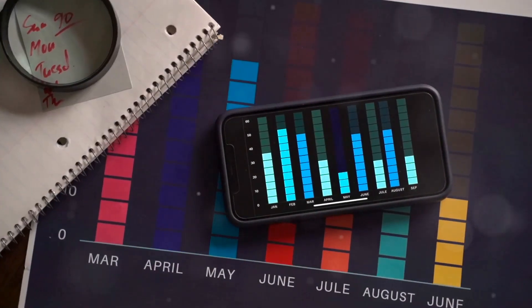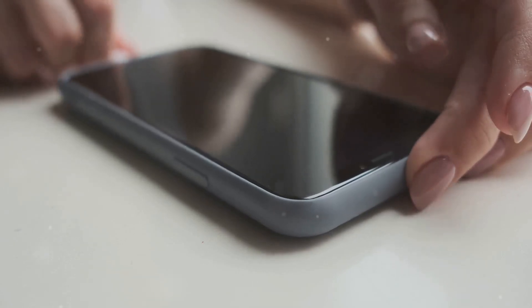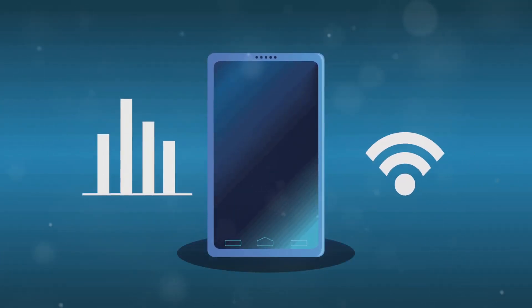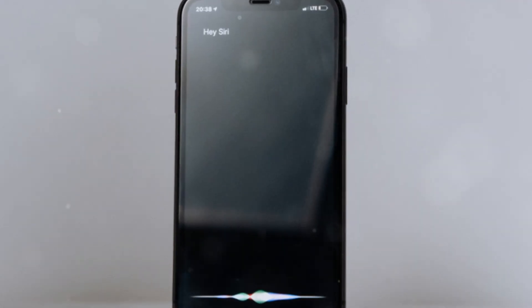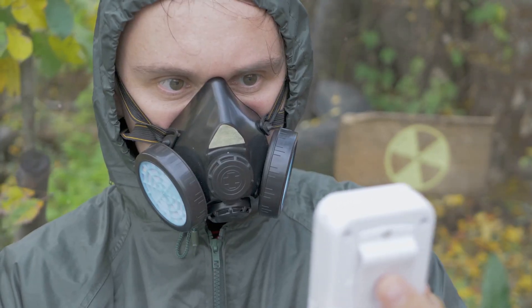For those looking for phones with lower radiation levels, here are some models with low SAR values: Samsung Galaxy Note T-Mobile at 0.19 W/kg, Samsung Galaxy Note 2 Verizon at 0.28 W/kg, Samsung Galaxy S2 Skyrocket AT&T at 0.30 W/kg, Kyocera DuraXT Sprint at 0.32 W/kg, Pantech Discover AT&T at 0.35 W/kg, Samsung Galaxy Beam Unlocked at 0.36 W/kg, and Samsung Galaxy Stratosphere 2 Verizon at 0.37 W/kg. These phones are designed with lower radiation levels, making them a safer choice if you're concerned about SAR values.